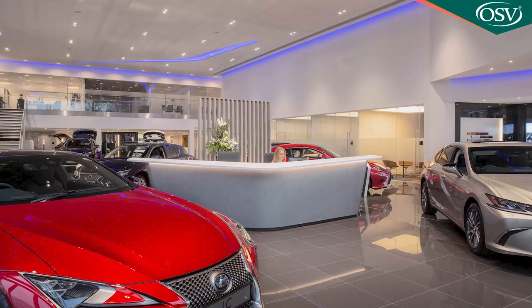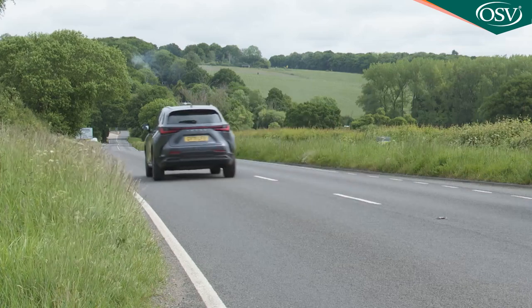As for after-sales, there's the usual three-year vehicle warranty which you can extend by a further year with every service at a Lexus dealer, up to a maximum of 10 years. There's also a five-year or 100,000-mile cover on drivetrain defects.